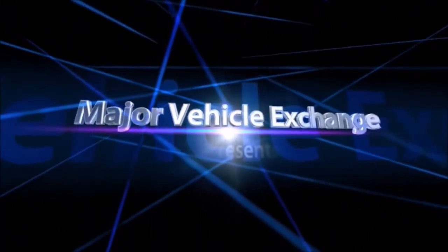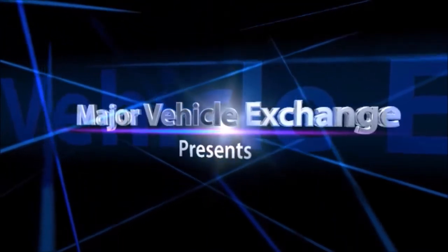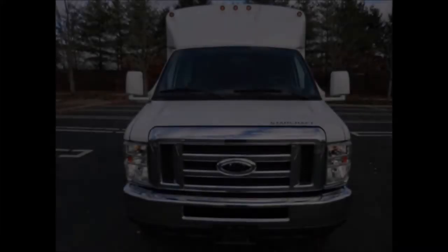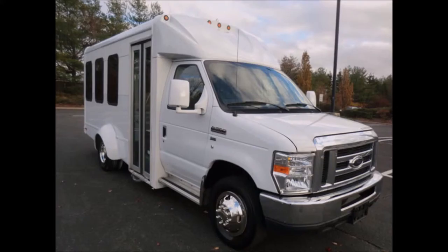Major Vehicle Exchange presents a limo bus for sale: a 2011 4D350 14-passenger limo shuttle bus, stock number 4697. This used bus for sale has a clear title. It is fully reconditioned and ready for delivery for church, shuttle and limo service, schools, employee shuttle, and airport and hotel service.